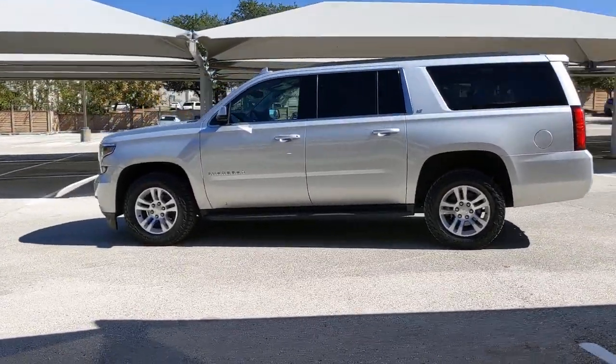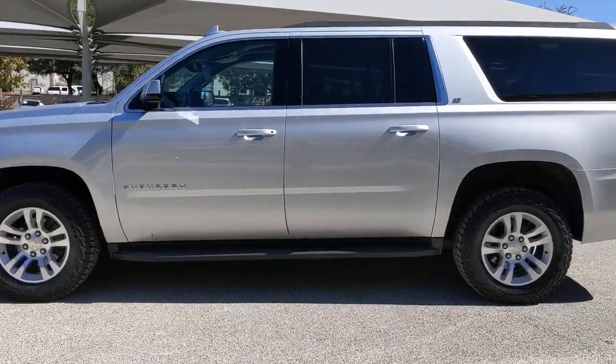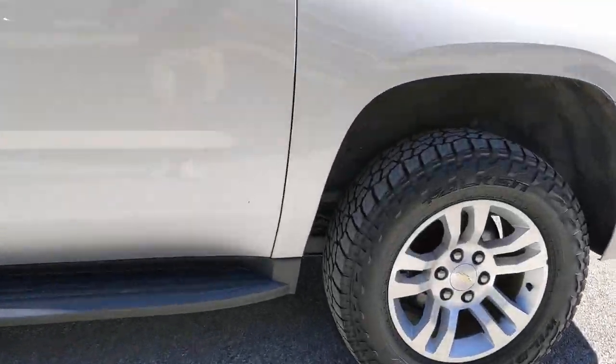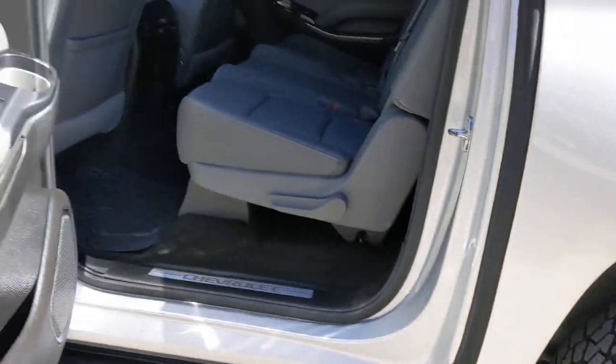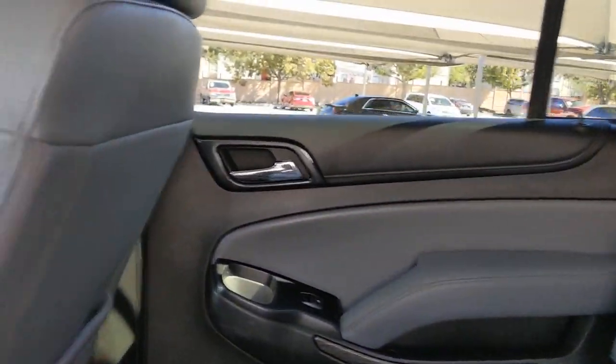These are just some of the great options this vehicle comes with: Keyless Entry, Lane Keeping Assist, Heated Mirrors, Remote Engine Start, Power Passenger Seat, Satellite Radio, Premium Sound System, Power Lift Gate, Backup Camera, Aluminum Wheels.